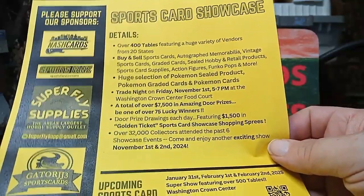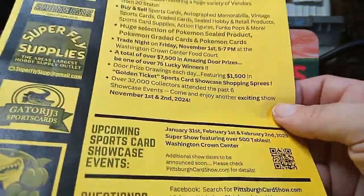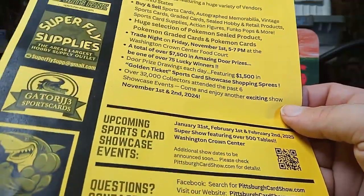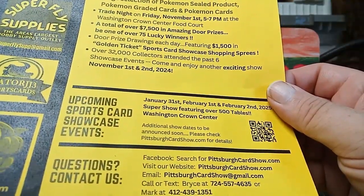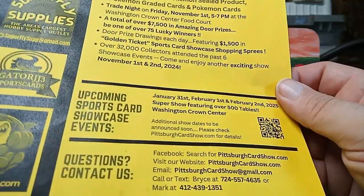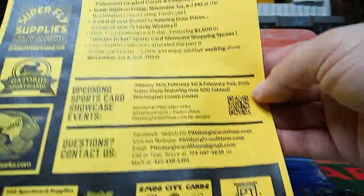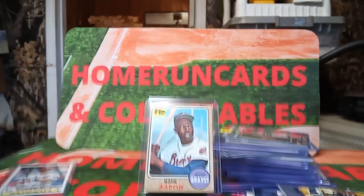Trade night is Friday the 1st from 5 to 7. They're doing $7,500 in door prizes this time — they gave dealers a discount on tables so maybe that's why it's cut down a little. They also lost one section where they usually set up; it's usually a 500-table show but it'll go back to 500 in January and February. Someone rented that part for the fall. Like I said, it's a great show — have a great one, and as always, collect what you like. You can never go wrong.